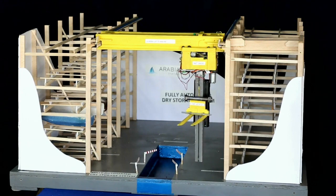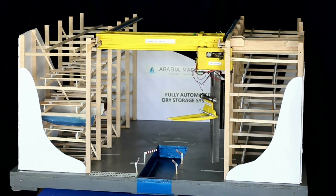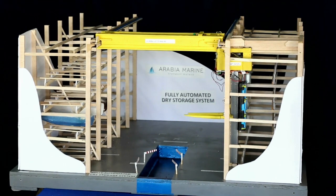Damage between boats during movements is virtually eliminated due to the motion and location detection system that is built into the moving parts. The system will be built by Cone Cranes.